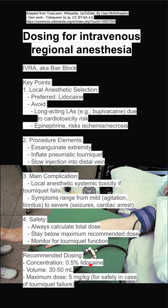At this concentration, 5 milligrams per cc, even at the max volume, you're only giving 250 milligrams of lidocaine, which is well under your maximum dose, putting the patient at a lower risk for LAST.